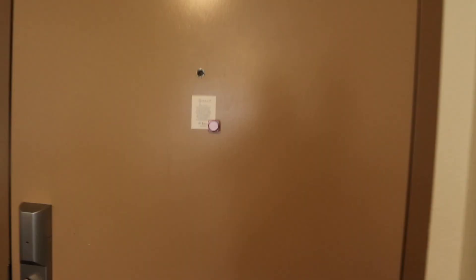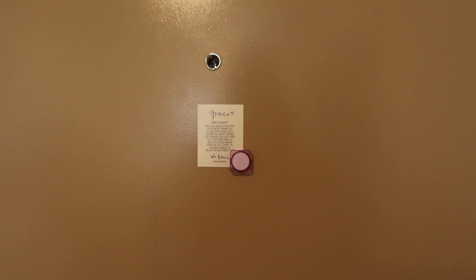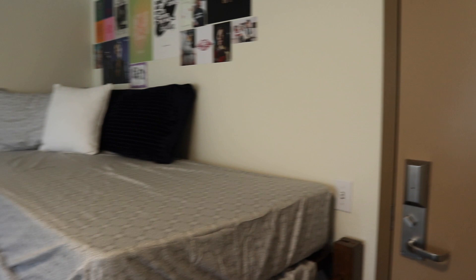Here's my dorm. Starting on my door, I have this little note from my friend Kylie's small business — also the crew neck that I'm wearing, go check out her shop. I have two beds in here, so the first one I'm using as a couch area for if anybody wants to come in.